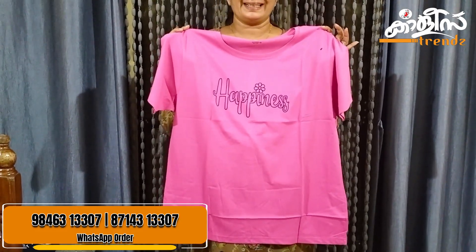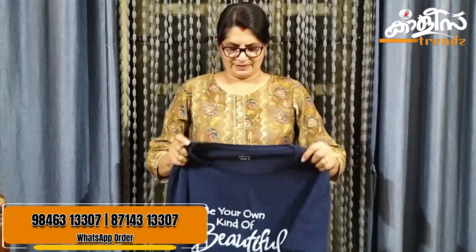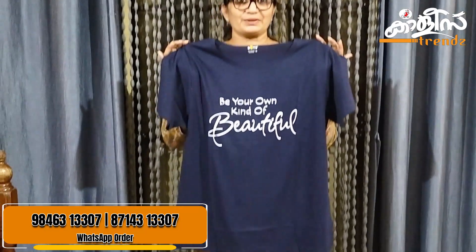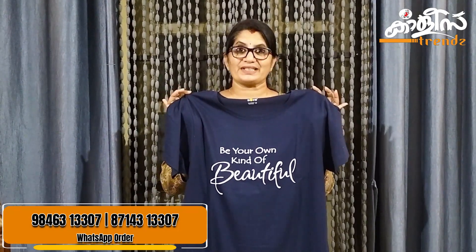The blue shades are so elegant. There are a lot of motivational colors — that is a positive energy. The bust size is 46 inches, the length is 29 inches, and the price is ₹210.